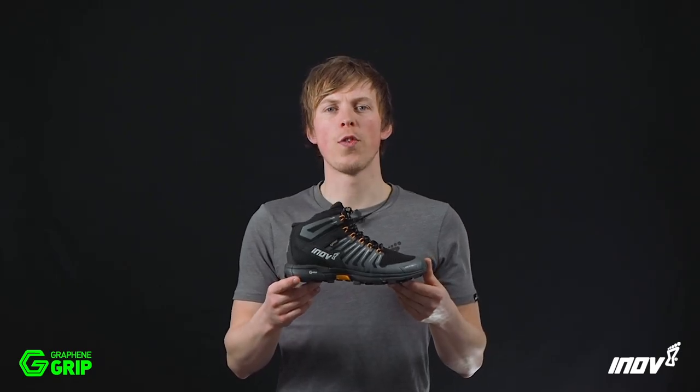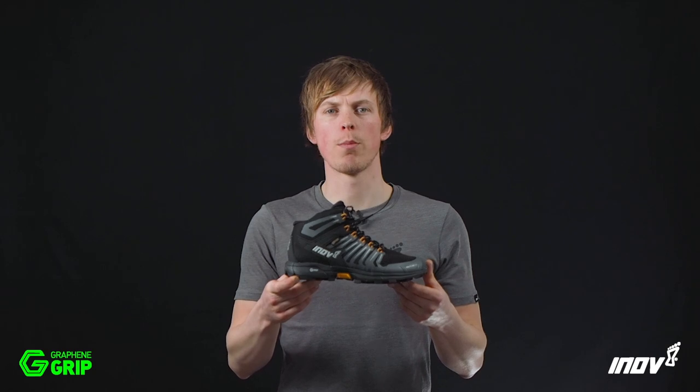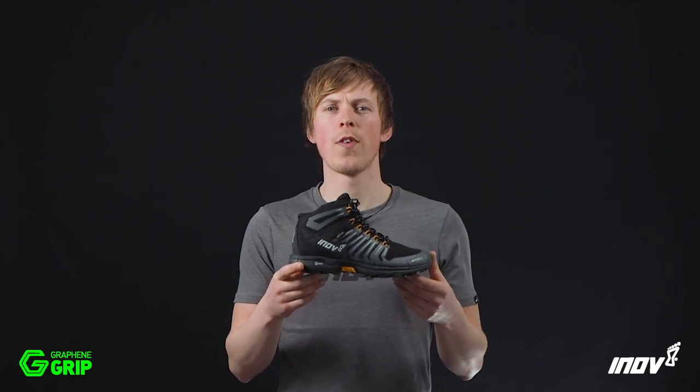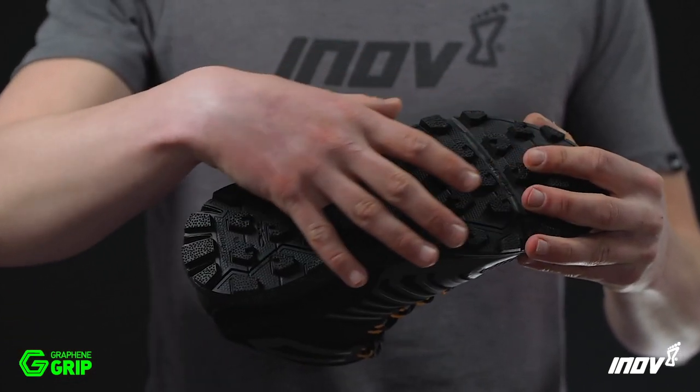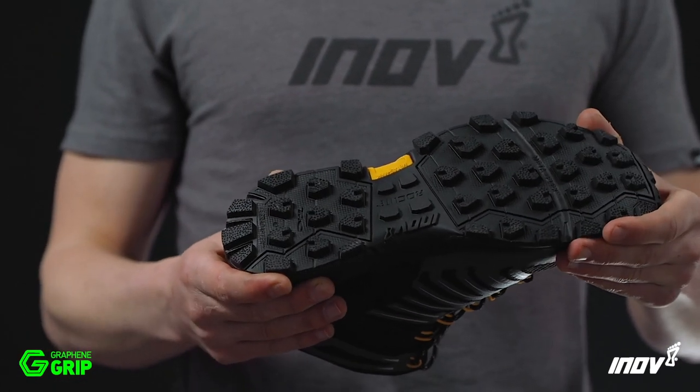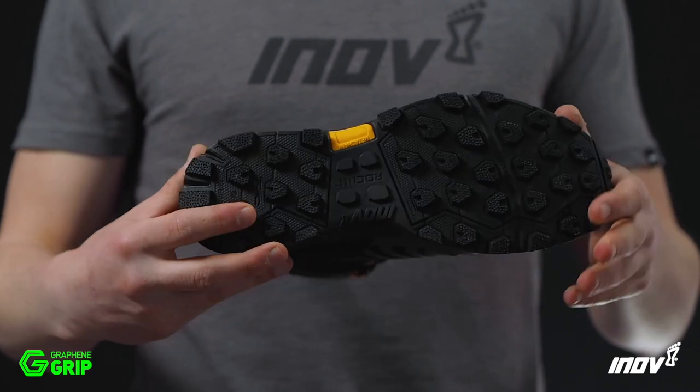This is the Rocklite 345 GTX with Graphene Grip — the world's toughest grip for fast hike adventures over any terrain. Graphene Grip delivers insane sticky grip and increased durability, all in one rubber, no compromise.